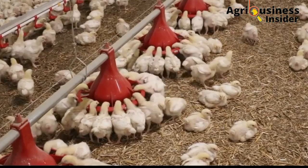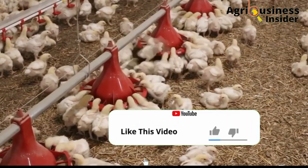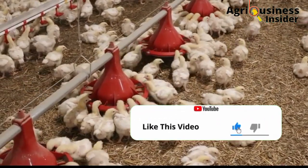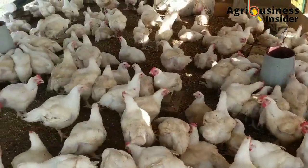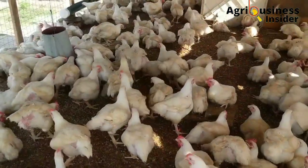If you like this video and if you find it informative, please make sure that you hit the thumbs up button. Here is how your broilers will benefit when you supplement them with the hibiscus flower extract.